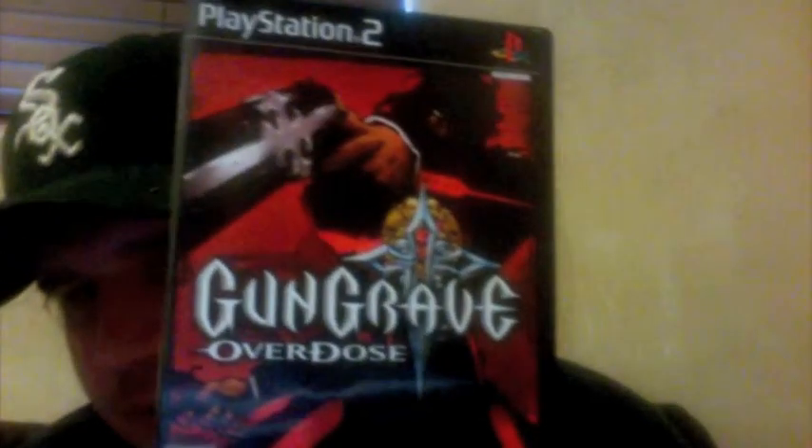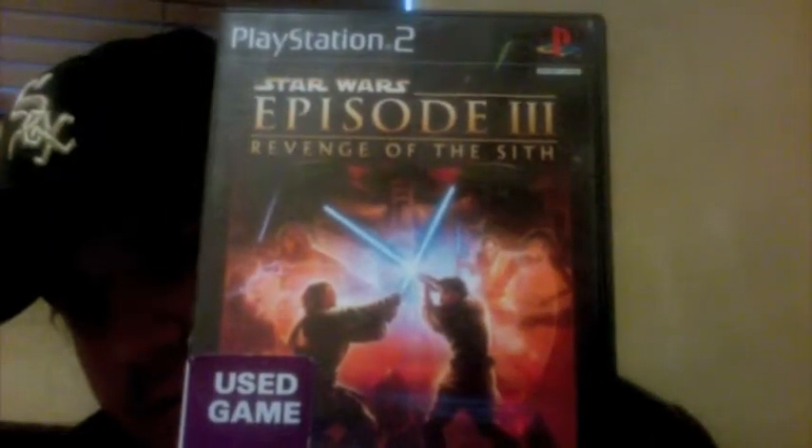I got some PlayStation 2 stuff here. This one came from a place called Hastings — it's kind of a local chain — and it's Gungrave Overdose. It was really cheap, and I actually have another copy, but it was so cheap I couldn't pass it up. At Value Village, I got Star Wars Episode 3: Revenge of the Sith for PS2. And at a newer gaming store that just opened up, I got .hack Infection. I'm always on the lookout for these games, and this is a good addition to my collection.